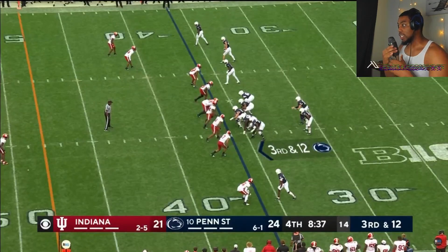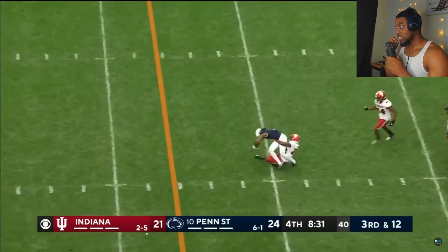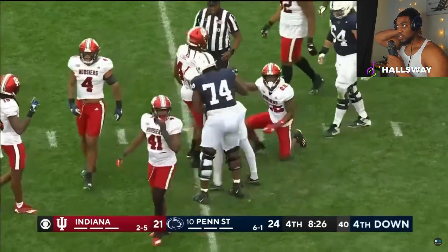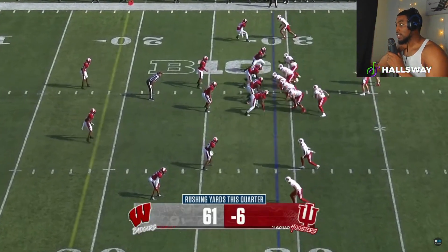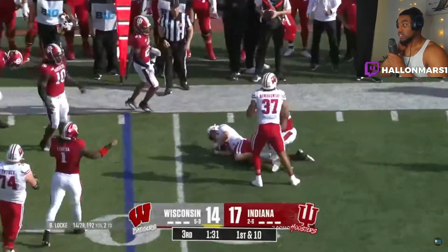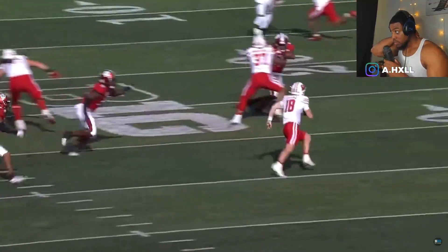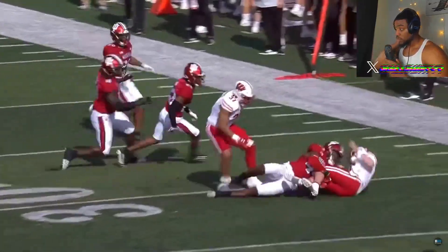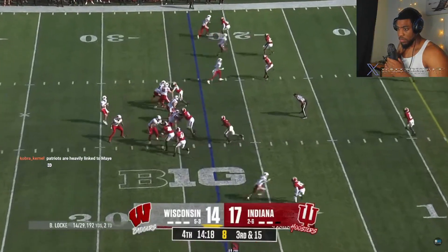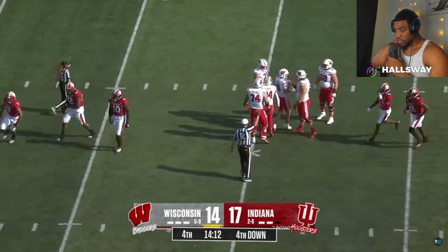There's some guys I'm seeing in this draft, where drafted to the right position — oh my gosh — drafted to the right position, they could be exactly that. Some day-one key contributors. He looks like that type of guy. Game against Penn State — Aaron Casey's the guy for this defense and they needed him here. Here comes Casey and he got home. Number 44.